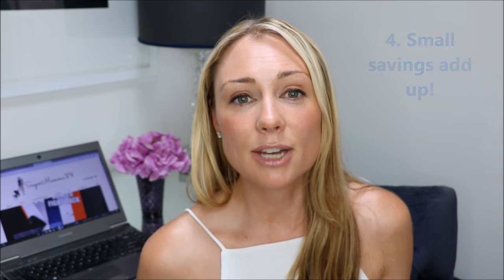Tip number four is don't underestimate the small savings, especially over the long run. Say you're at the grocery store and your total bill comes to $200, and you scan your loyalty card and save $15. Now $15 may not seem like a great saving, but when you're doing that on a weekly basis throughout the year, and over the course of five years, that savings could add up to about $3,900.